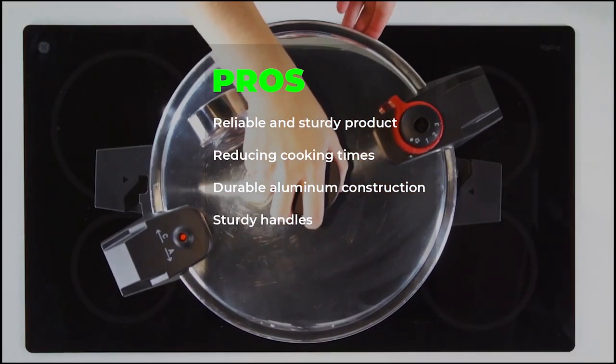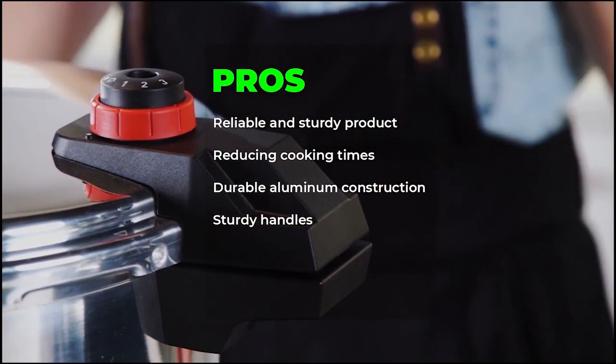Pros: reliable and sturdy product, reduces cooking time, durable aluminum construction, and sturdy handles.